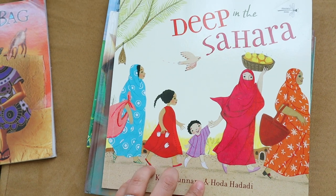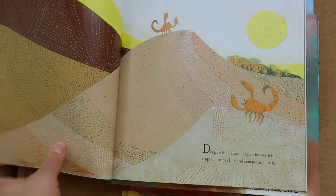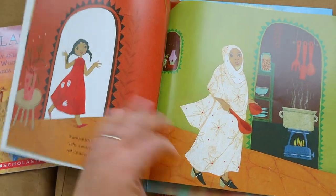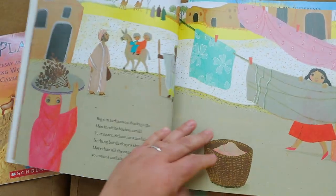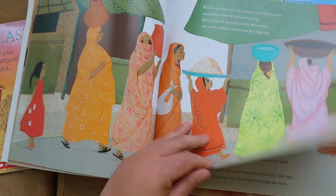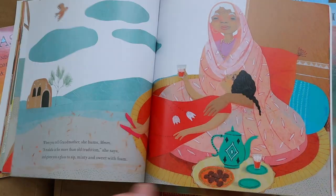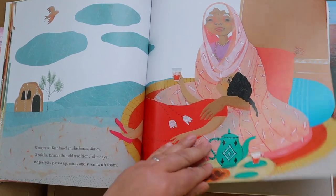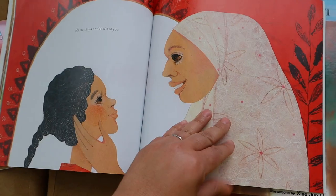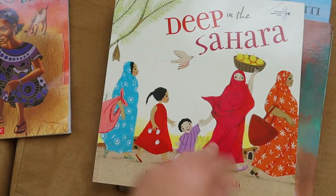Deep in the Sahara was a great book about a young girl who was excited to wear her first hijab. It goes along her story as she follows all the women in her community and tries to figure out how she wants her hijab to look. This was a beautifully told story — I love the pictures and the diversity, and I really love the image of self-awareness and women's empowerment. My daughter Brielle really enjoyed this one. We love Deep in the Sahara.